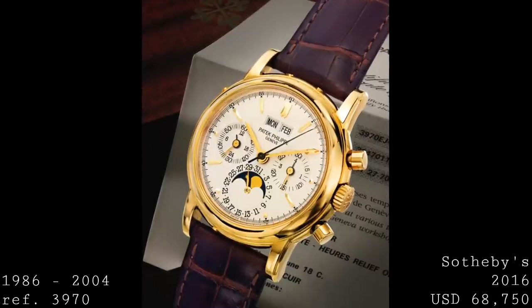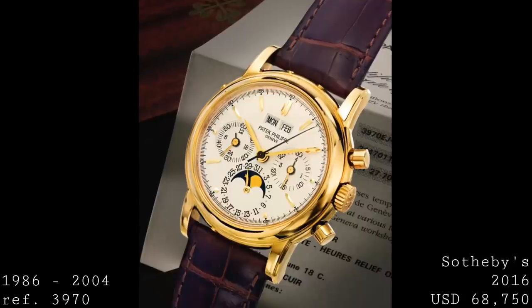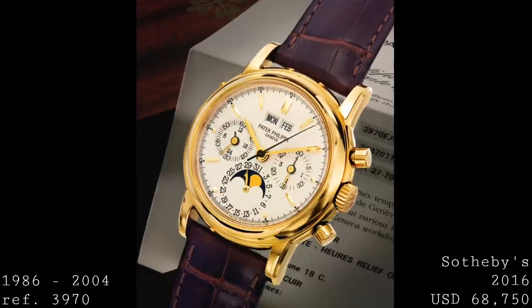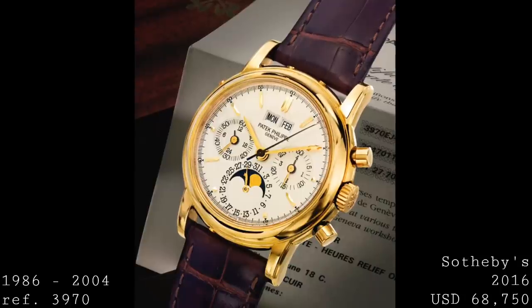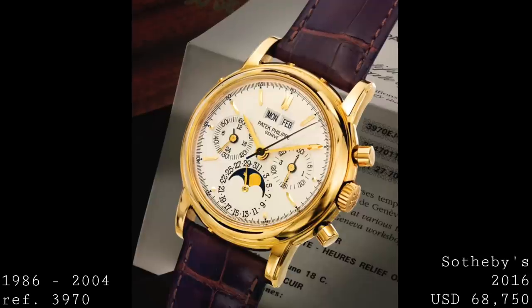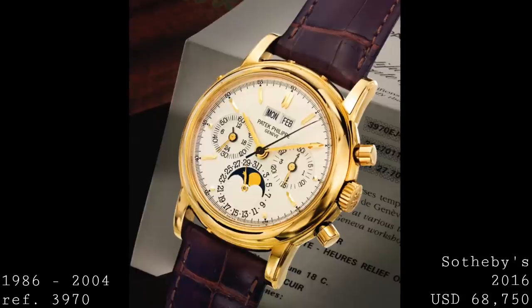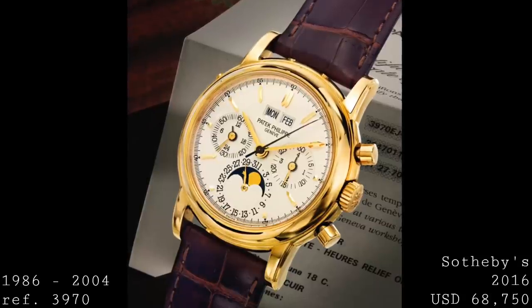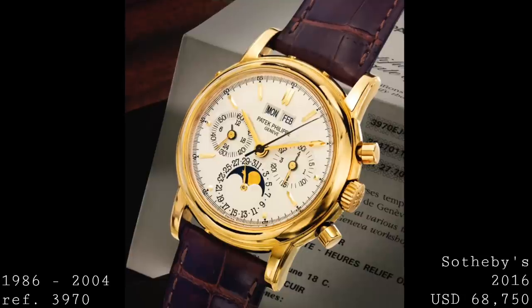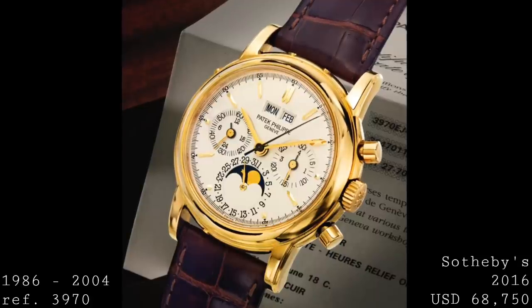The third series, produced until 2004, was in many ways the most different. The case back solution changed again — both a closed case back and an exhibition case back were included with the purchase, allowing you to interchange them. This third series also saw dial changes: the dials were now a much crisper silver with more heavily defined black markers and printed indications, and the indices changed because previous leaf hands — a throwback to the 1518 — and dauphin hands from the 2499's production run now gave way to pencil hands, which were slightly slimmer and uniform in thickness. The traditionally rectangular baton indices now featured pointed tips to match the pencil hands.